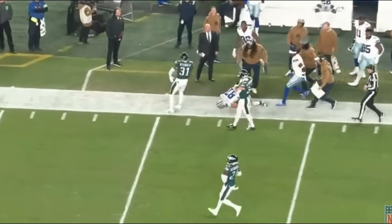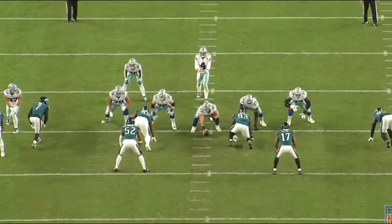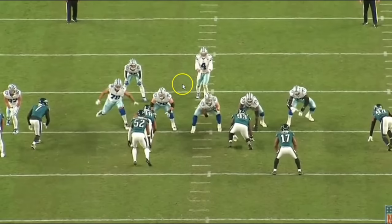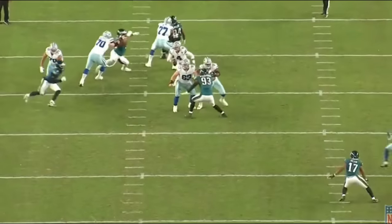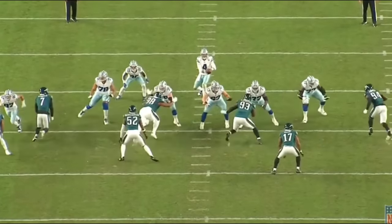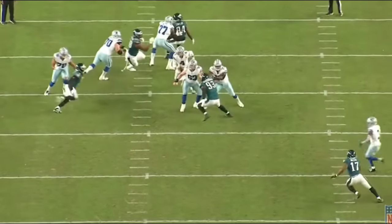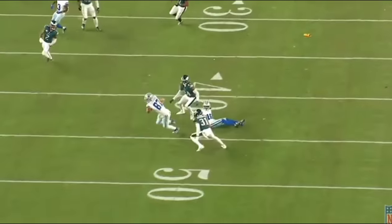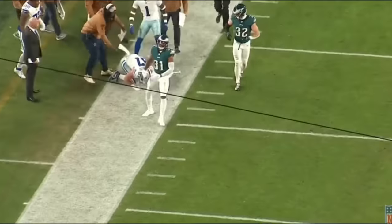The broadcast crew mentioned maybe Dak saw the flag and threw it up there, but I disagree — it's very hard to process a flag being tossed mid-play. Zach Martin has a one-on-one with Jalen Carter, does a really nice job getting underneath Carter and anchoring down, making Carter go to the outside shoulder — the perfect way to handle that scenario. Dak gets the ball out and Jake Ferguson makes a great catch, adjusting back to the football for 40 yards.